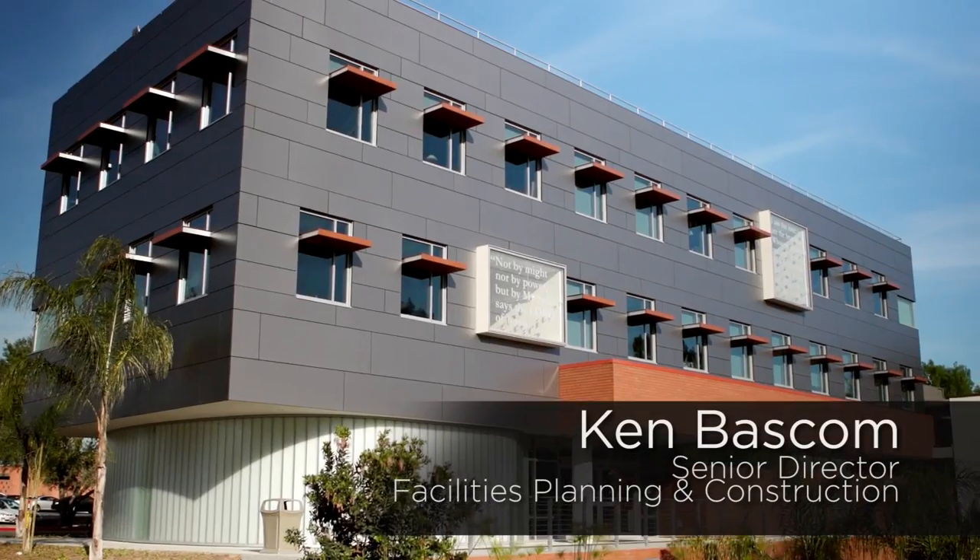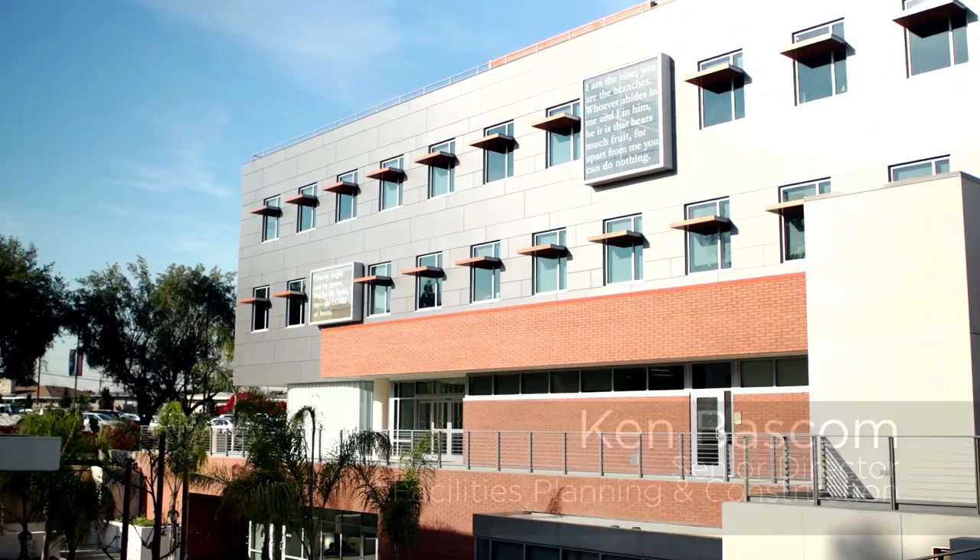My name is Ken Bascom. We're going to start our tour at our prayer chapel, take a look at it, and then move our way throughout the building from there.